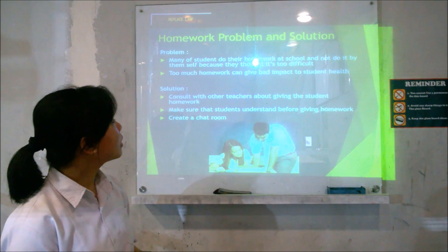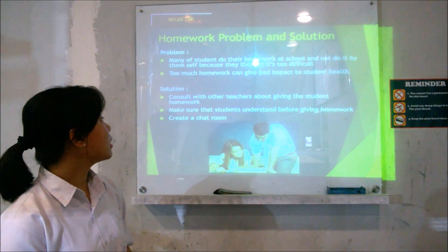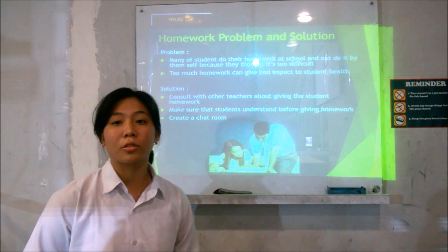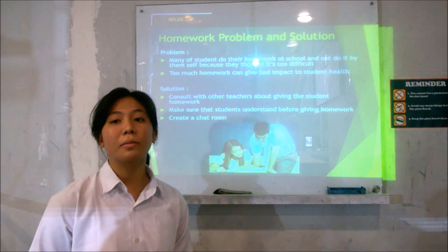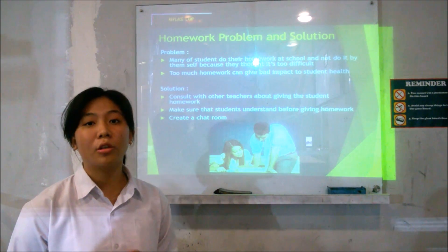Teachers have to consult about giving students the right capacity of homework and a good deadline for submitting. The second solution is to make sure that students understand the material before doing homework. The third is to create a chat room so that teachers can send materials there to help students do the homework.